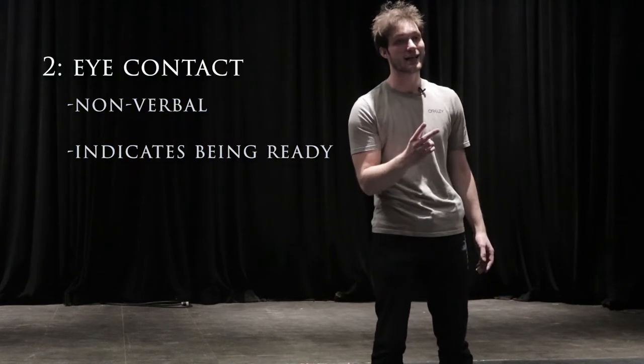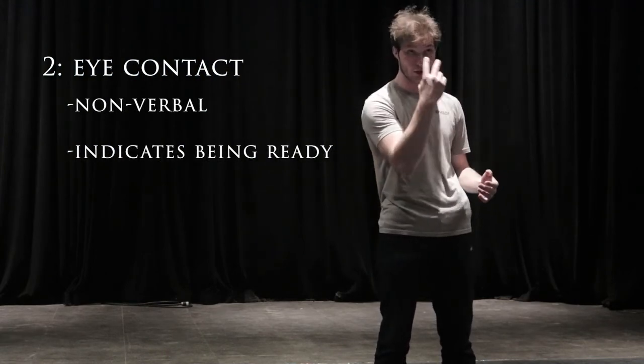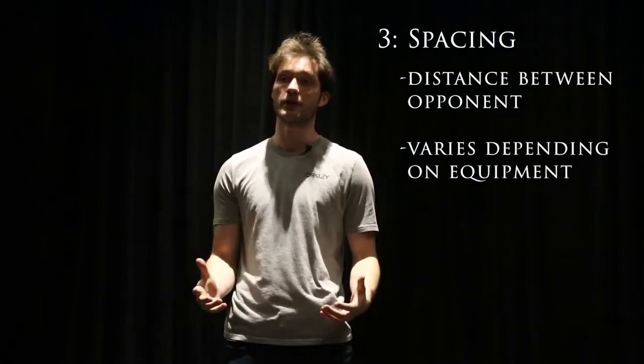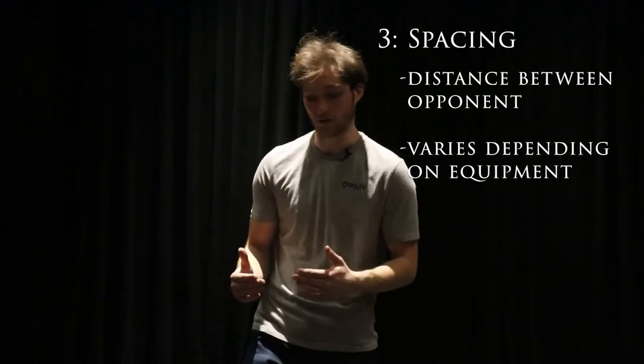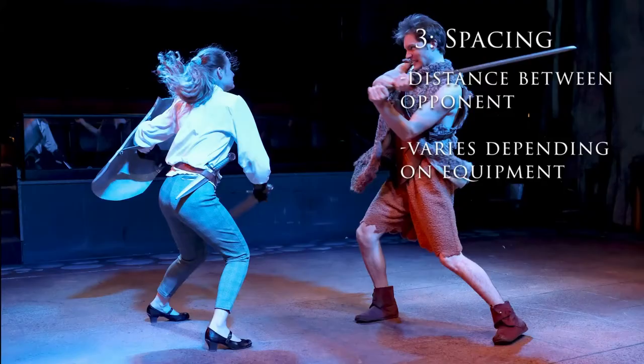The second rule is eye contact. This builds off of communication because when doing a move you need to non-verbally communicate that you are ready to do the move via eye contact. Finally, the third rule is spacing — extremely important in stage combat in terms of your distance to your opponent, especially when using weapons, though that's not something we're going to get into today.